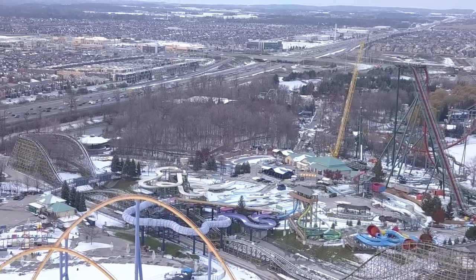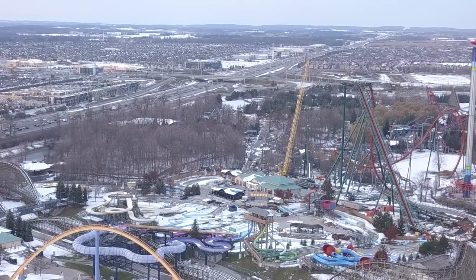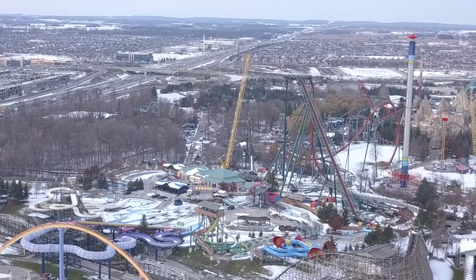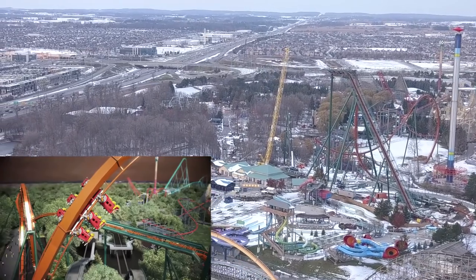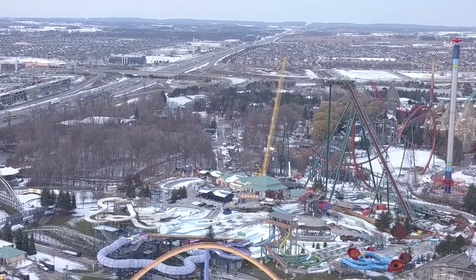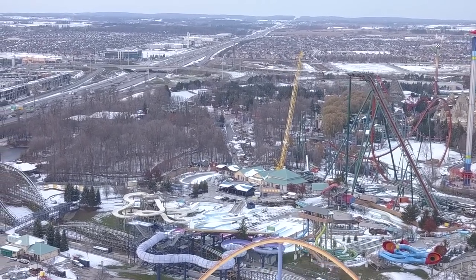They still have one more support beam to go up before they can start installing the next couple of segments. The zero-g roll supports are going up now — they are really tall, you can see them outside the park. Wonderland is calling it the negative g roll, and that support is up and super tall right now.